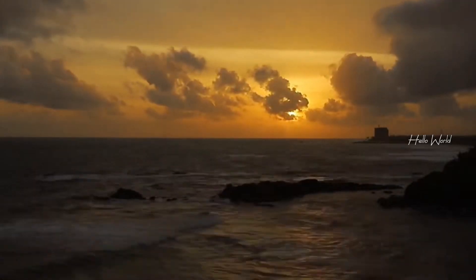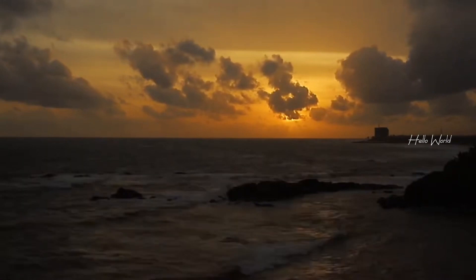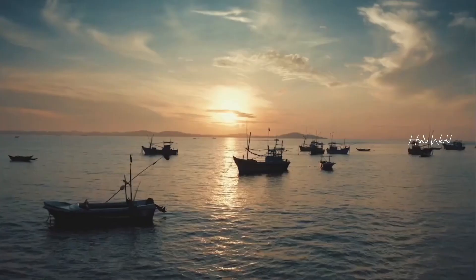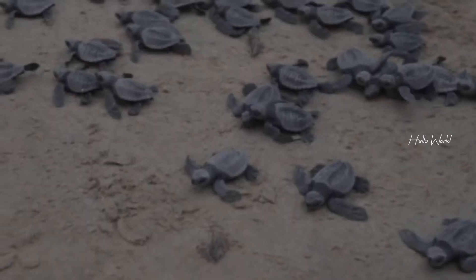As the day draws to a close, there's nothing more enchanting than witnessing the golden hues of a Galle Fort sunset. Find a quiet spot along the fort walls, sit back, and let the beauty of nature wash over you.